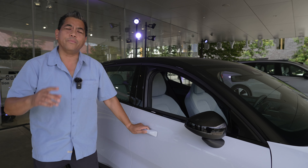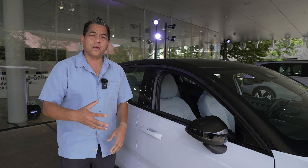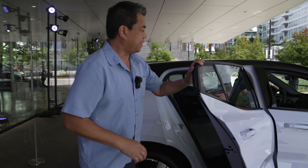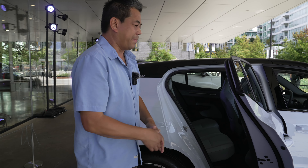You don't need proximity sensors — you can use your phone as a key. Walk up to the vehicle, the doors will unlock for you. You can also use your phone to start the car and drive it. The back door opens almost 90 degrees, so it's easy to get in and out.